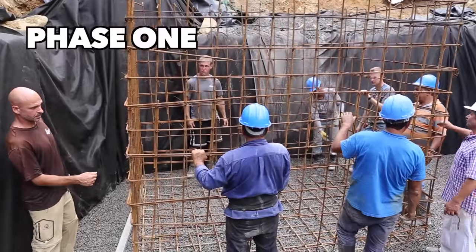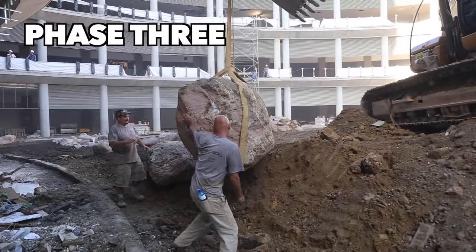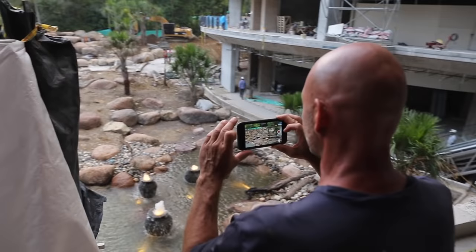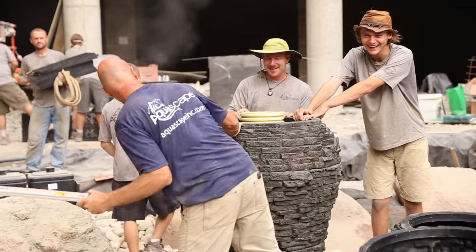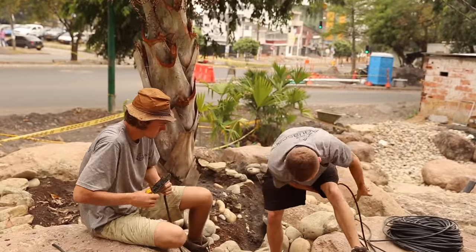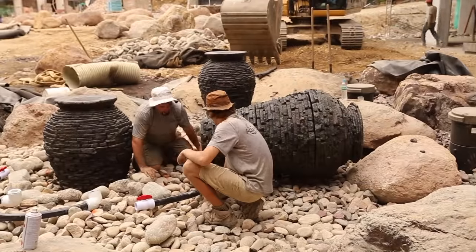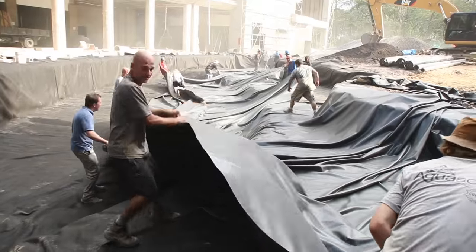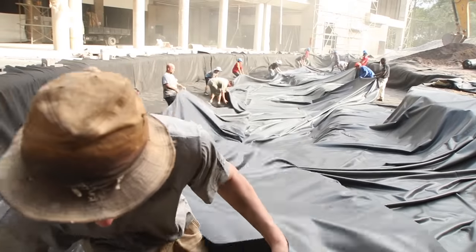In the course of this six-month project, I was personally on site for four and a half months — a huge commitment from myself as well as my family. Thankfully, my oldest son Austin, 19 years old and just out of high school, was able to come down and assist. It gave me comfort to have him there, and being part of a project of this magnitude working with the Master Certified Aquascape contractors was just a really unbelievable experience for both of us.